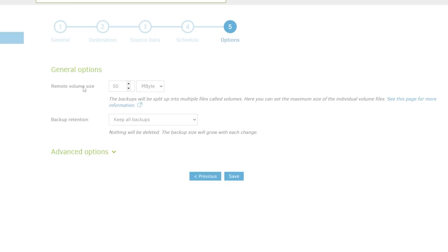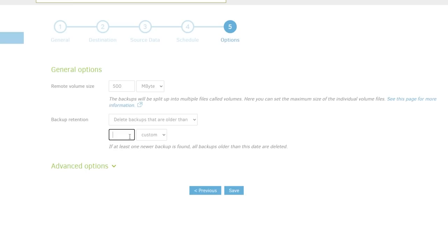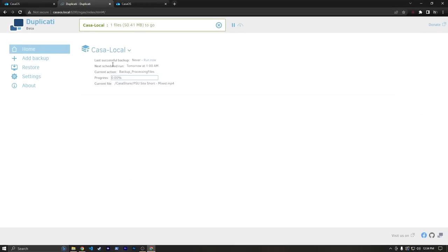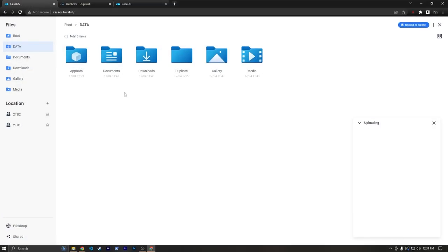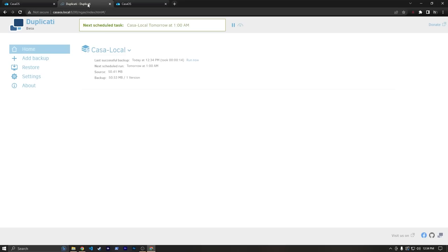For remote volume size, really just don't set this above one gigabyte. I'm going to save this as 500 megabytes. For backup retention, I'm going to say delete backups that are older than one month, then hit Save. Now we have this backup listed here. It looks like it's going to run on its own — and there it goes, it ran a whole backup. If we go to our Files, we'll see that under Casa Duplicati we have these little volumes. These aren't directly accessible on their own, but if you go back to Duplicati and click Restore, you can say restore from a backup.